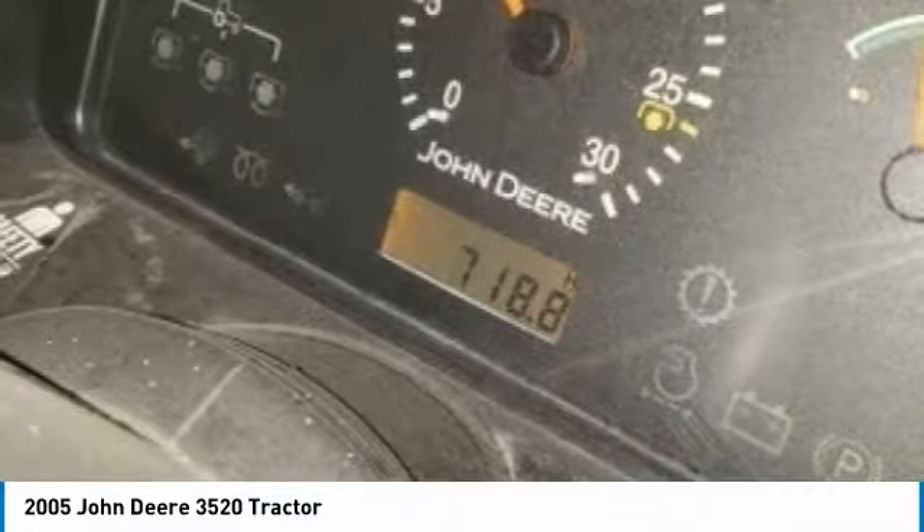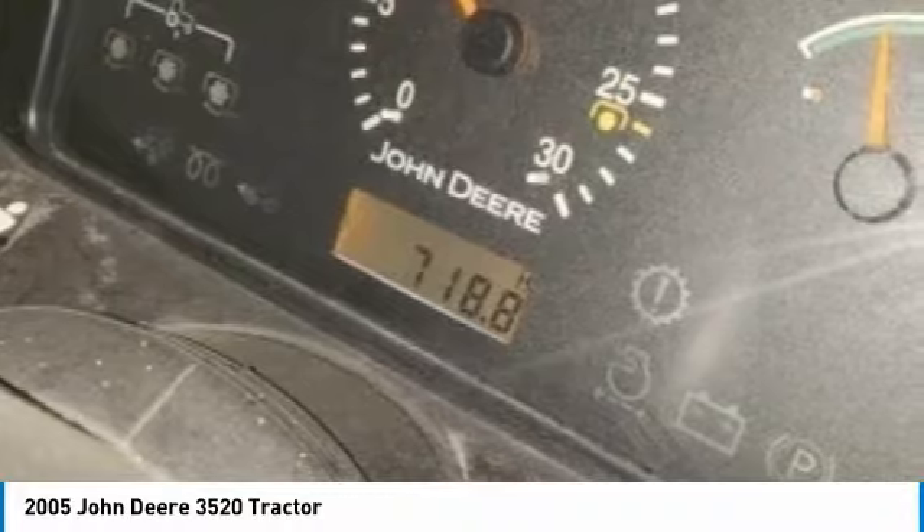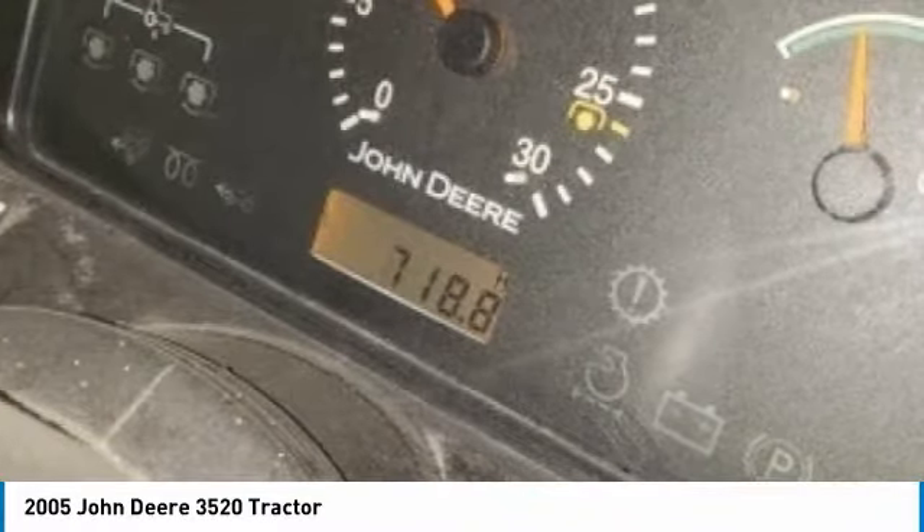Call today for more information on how you can put this industrious 2005 John Deere 3520 Turbo Diesel Tractor to work for you.